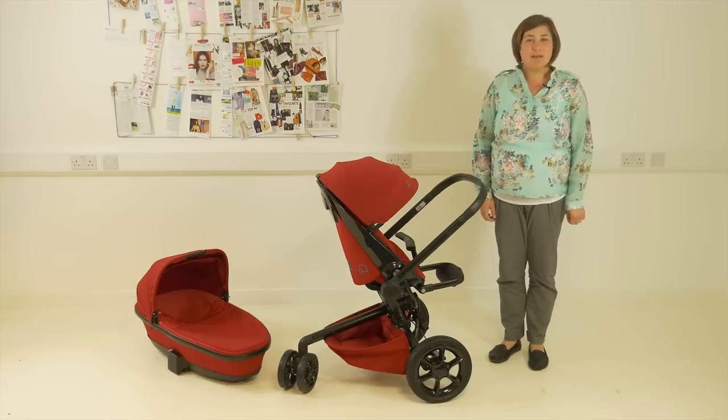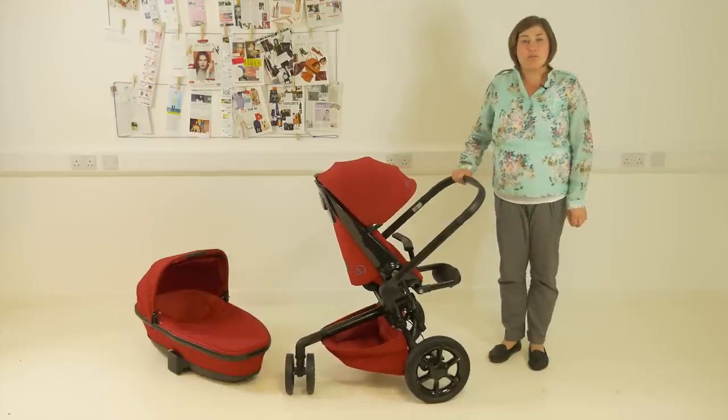Hello, I'm Kelly from Pushchair Expert. Today we're taking a look at the new Quinny Mood Pushchair — a really stylish and eye-catching pushchair that's a bit different from anything else out there.